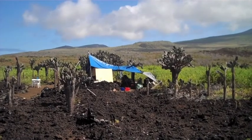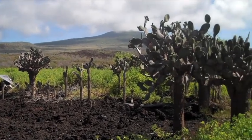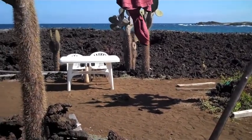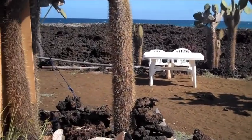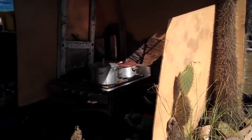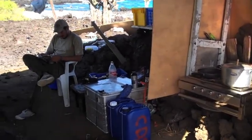This is our camp. We had a communal area under that tarp where we did all of our cooking and kept all of our food. You can see our very plush cooking arrangement there. We had a gas stove and did all of our cooking there, and kept our food in these containers.